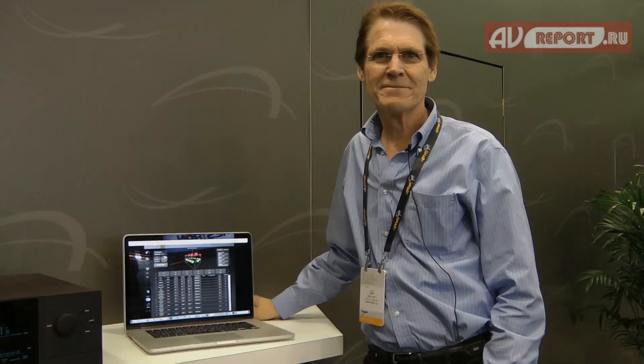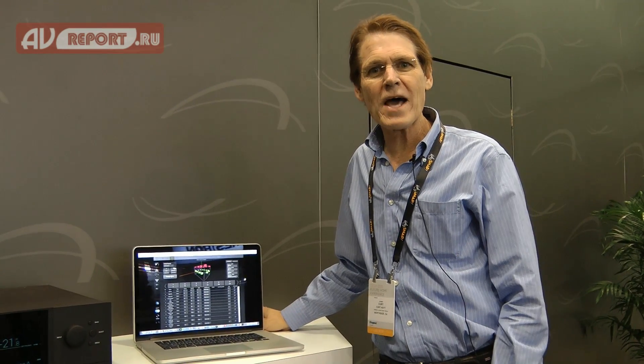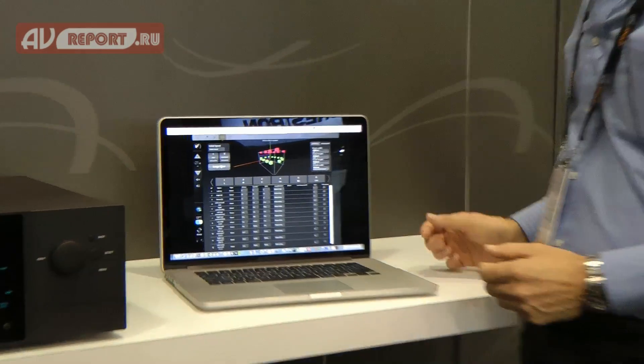Kurt walks through on-screen graphics showing the actual layout used for the CEDIA theater and how it works. In this theater they are demonstrating all three formats: Atmos, Auro plus, and DTS:X.